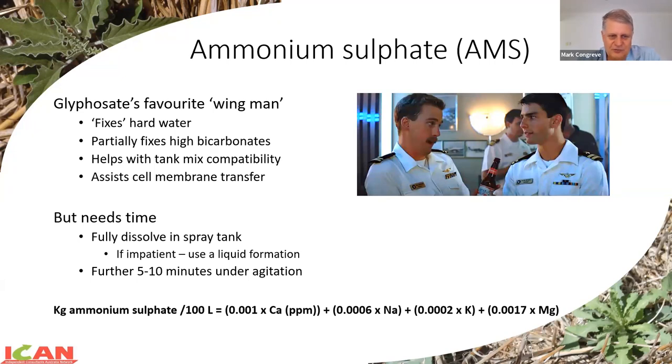Key factors with ammonium sulfate: it needs time. If you're using granular formulation, it's got to be fully dissolved - that can take anything from five minutes to maybe 10 or 15 minutes depending on water temperature and quality of the granule. You need to give it a little bit of time to work after it's dissolved, so it does put a time constraint on if you're using granular formulation. You can move to the liquid form - you've solved the dissolving problem, but it still needs a bit of time under agitation to actually work.